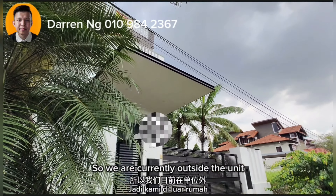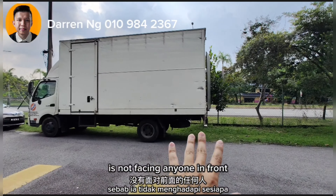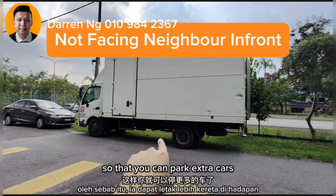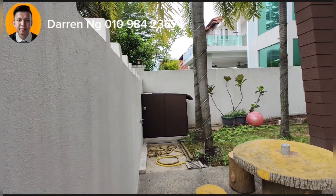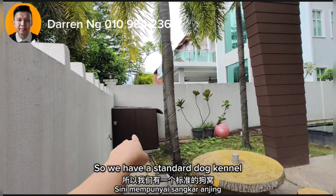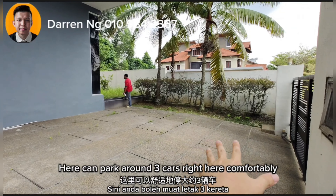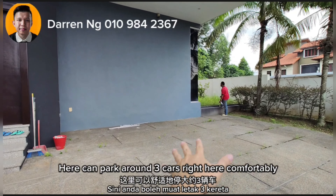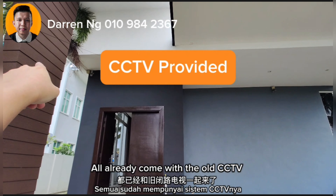We are currently outside the unit. What's nice about this unit is that it is not facing anyone in front, so you can park extra cars. Here we have a standard double carport — I can park around three cars right here comfortably. It already comes with its own CCTV system.